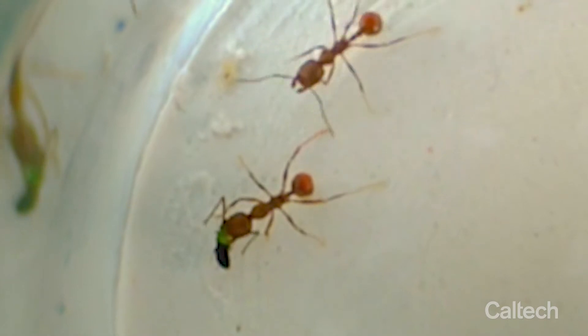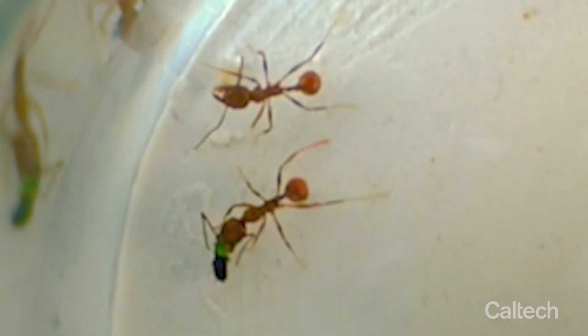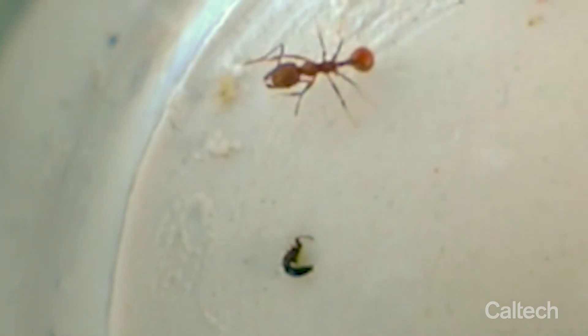You'll see the beetle bump into an ant, rapidly flex its abdomen, waft some of the secretion at the ant, and then the two organisms will go their separate ways. This is what's playing out in terrestrial ecosystems now — this is how these beetles are constantly saving their own lives when they encounter ants in these ant-dominated environments.